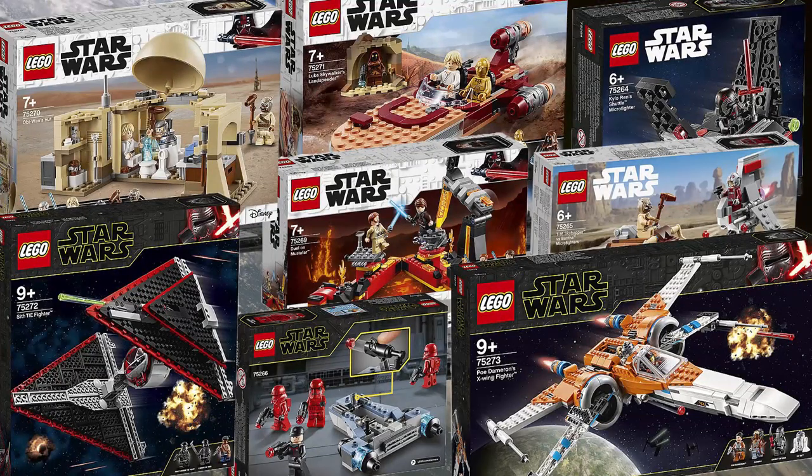What is up guys, it is that time of year — we finally have LEGO Star Wars 2020 official set images for the Rise of Skywalker and a couple of other sets. These images are from the Brick Fan website, link down below, make sure you check them out, but we're going to dive right in.